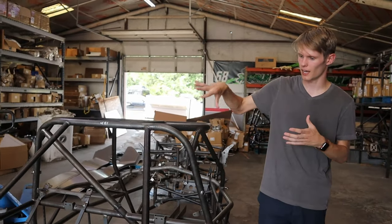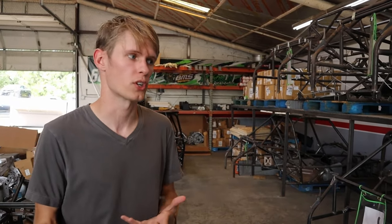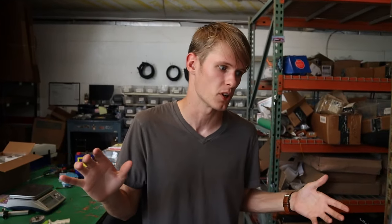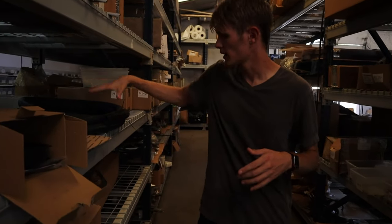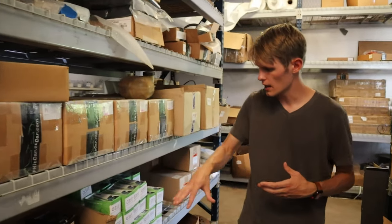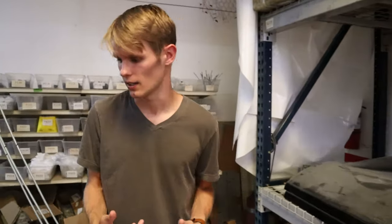Once a frame reaches this point they assign a number — Grace's is number 488 — to track which Goblin is which and which parts go with it. They then start assembling the parts packages for the kit. There's a bunch of exhaust components, CNC cut parts, coolant tubes, wing mounts, intercooler mounts, hard brake lines, and more — all labeled with their inventory system to keep track of what goes into each kit.